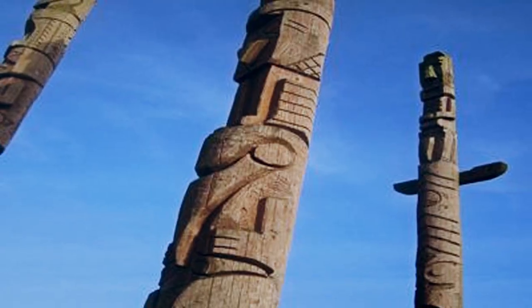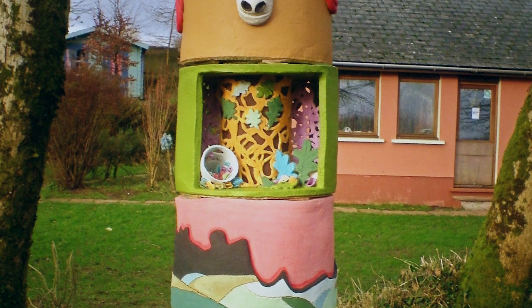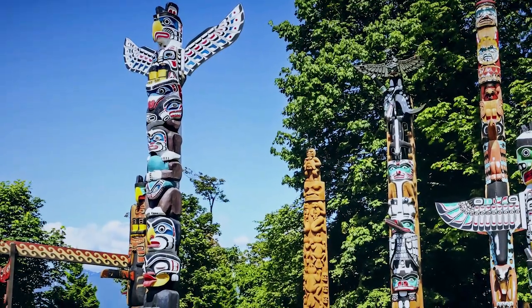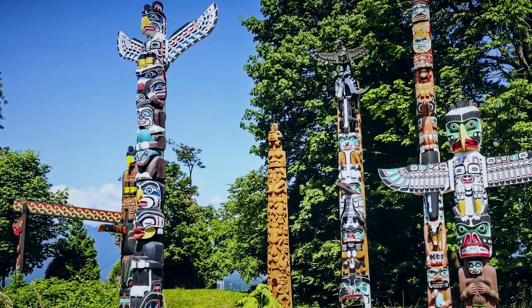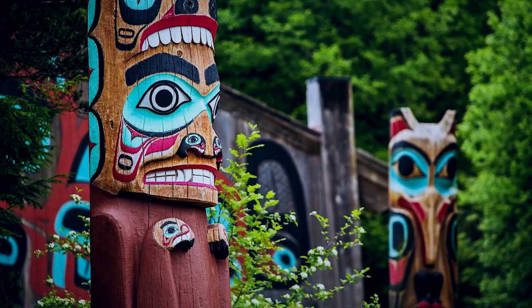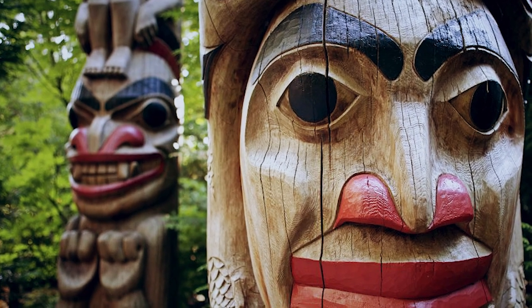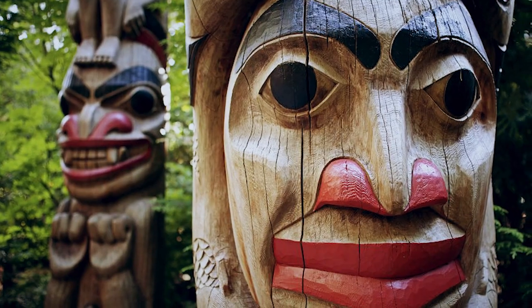Designing totem poles isn't a skill or pastime that's native to the UK. They're far more often found in the Pacific Northwest of the United States of America. The person responsible for the carvings may be from that part of the world, or might simply have been inspired by totem poles they've seen elsewhere. But without knowing who they are, it's impossible to know their motivations. There have been no new carvings added for several years, so just as mysteriously as their work started, it appears to have finished the same way.